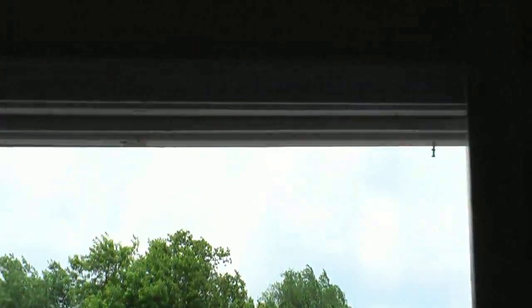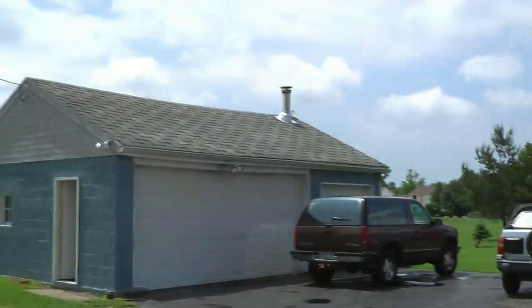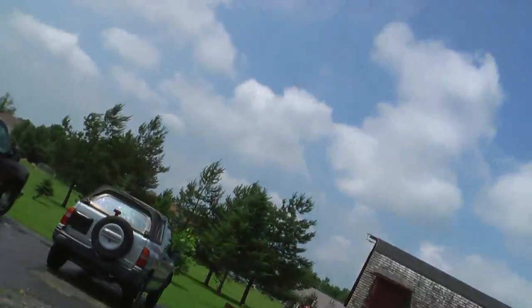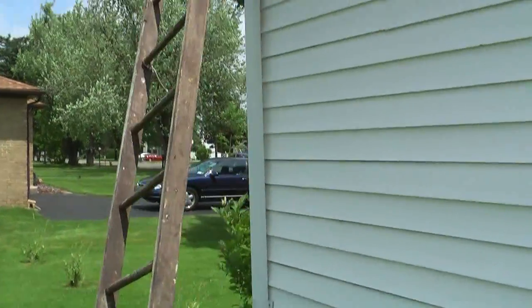As you can see we're getting nice wind coming across here. It might be dying out a little bit now. I actually blew my ladder over. It's starting to die out a little bit now — it was nasty earlier.